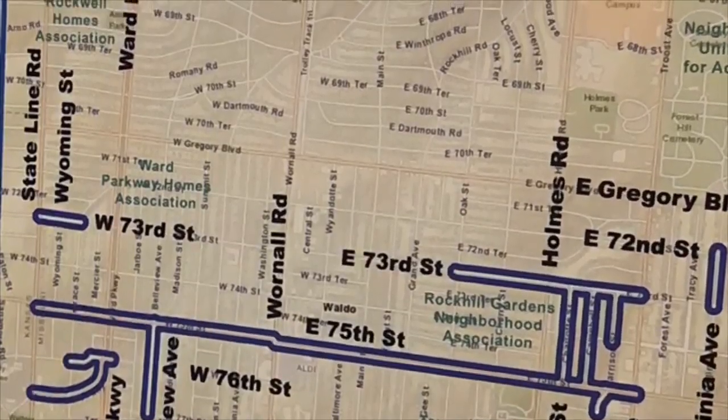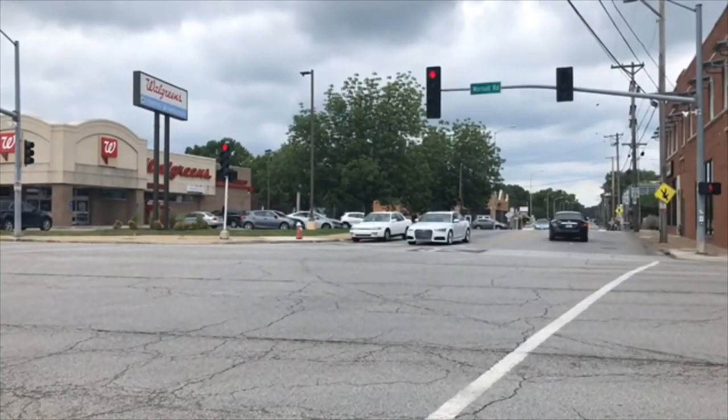The project will begin with construction at the intersection of 75th and Wornall. "We're not only replacing our water distribution mains but also a very important transmission main in our system. It runs directly down 75th Street from State Line Road all the way to Troost, and it's critical that we get this replaced to minimize future disruptions along this very busy street."